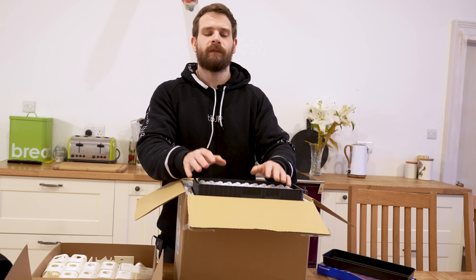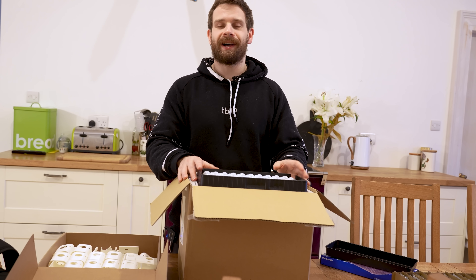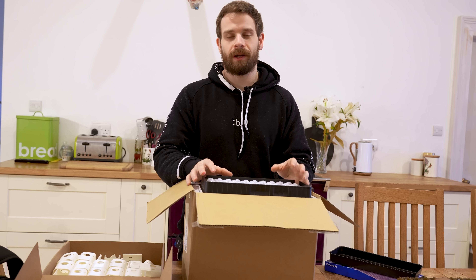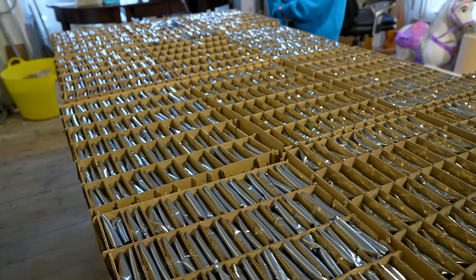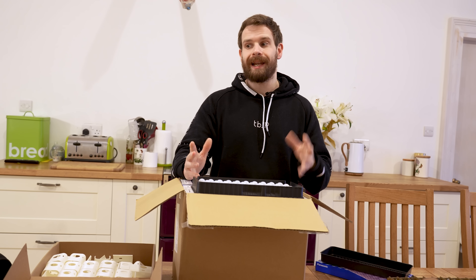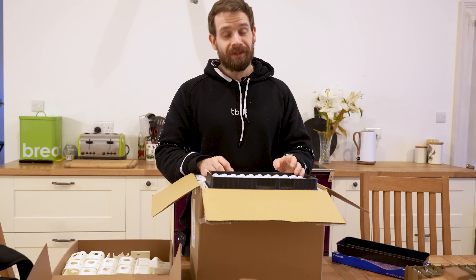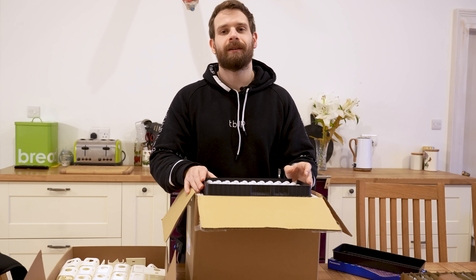That's about it for this video — a little bit of a different one today. Hopefully you found the process interesting of how we're flashing all 2,500 EP1 boards. Thank you so much for all of the incredible support — 2,500 boards is absolutely nuts. There should be another pre-order coming soon, so make sure to get notified if you want to get in on the next wave. Make sure to drop this video a like if you haven't already, get subscribed, and I'll see you in the next video.